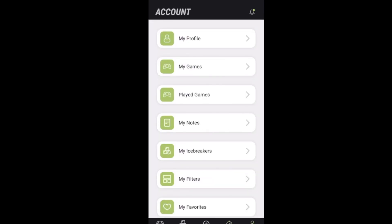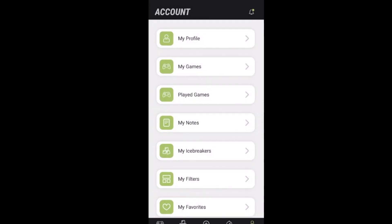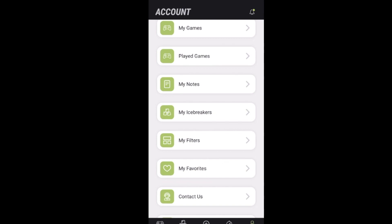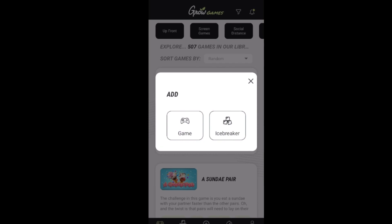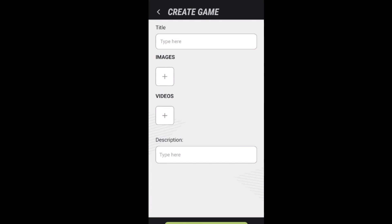In your account section, you have my games — if you checked that heart box earlier, it'll be a game saved in there. You can see played games and notes on those things, icebreakers, my filters, my favorites. You also have the ability to add a new game or icebreaker, collaborating with Grow and putting your own game in. You can type your game in with images, video description, and submit it.